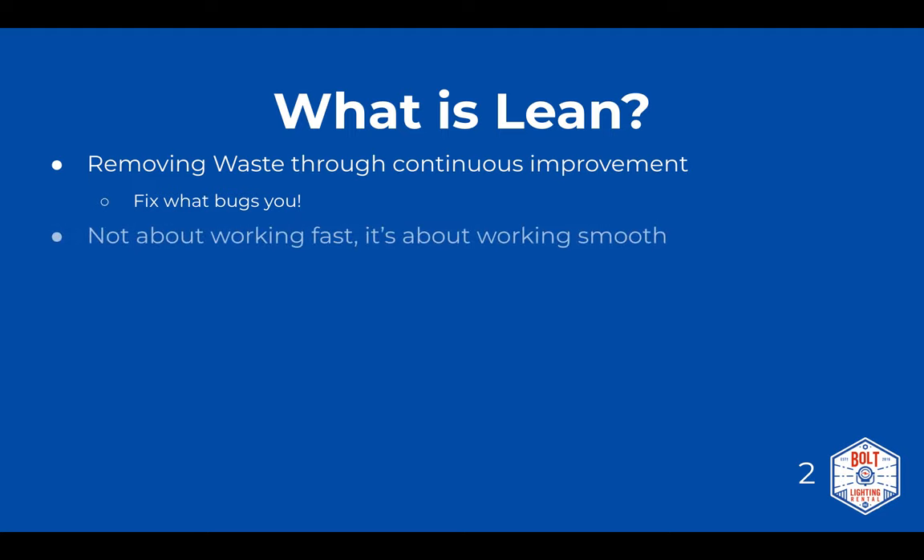The issue with things like this that claim to increase efficiency and output is that a lot of workers think it's just going to make them work harder and make life more difficult. But really, it's not about working fast — it's about working at the exact same pace you always have. It's just about making that work process smooth, easy, and repeatable.